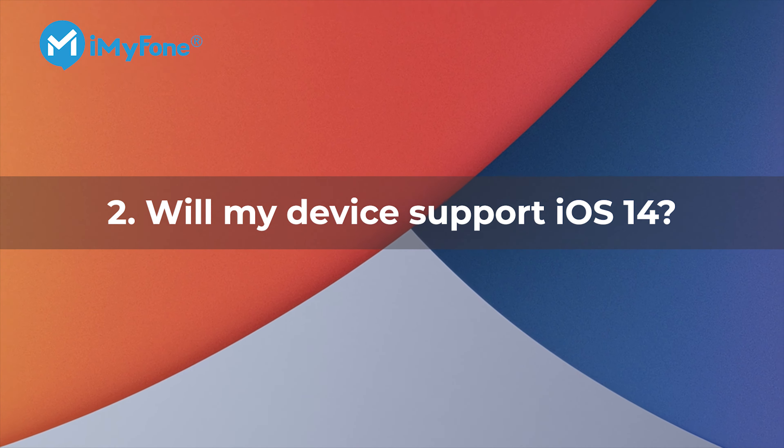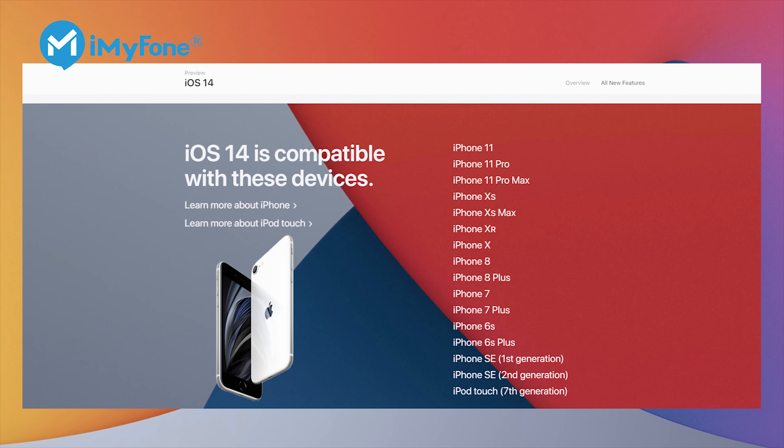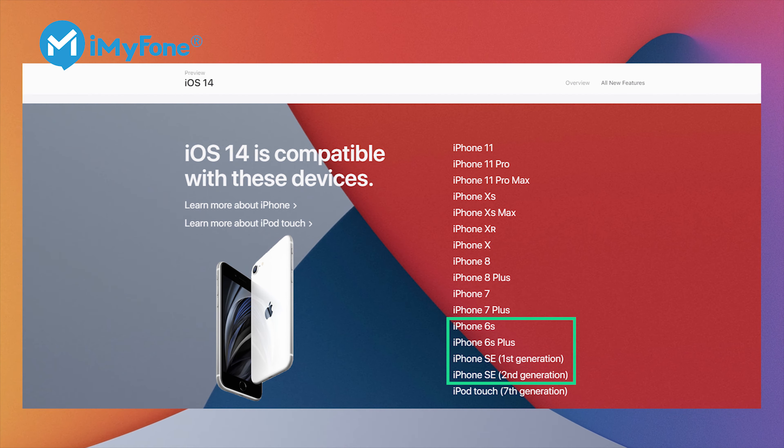Number two: will my device support iOS 14? Here is the device list showing which devices are compatible with iOS 14, from iPhone SE to the latest iPhone 11. A lot of people ask if their iPhone 6s, 6s Plus, and SE can upgrade to iOS 14 — well, the answer is surely yes.